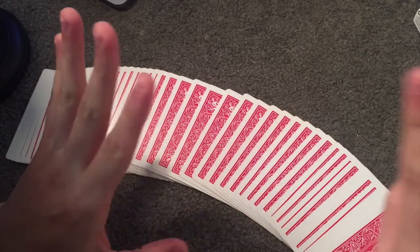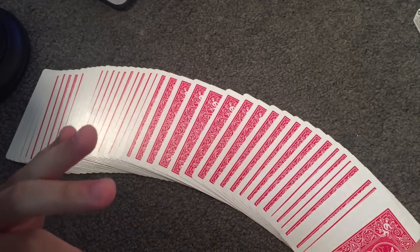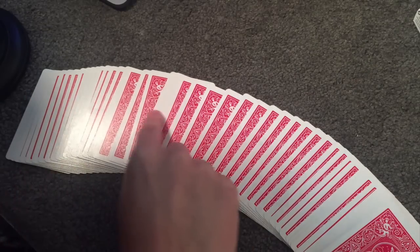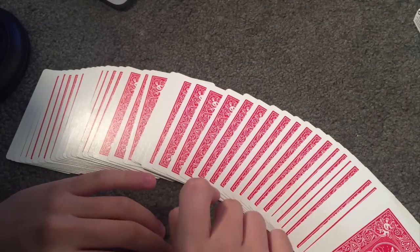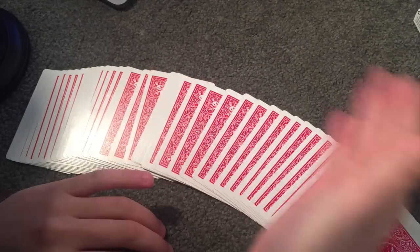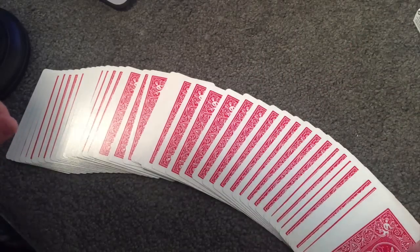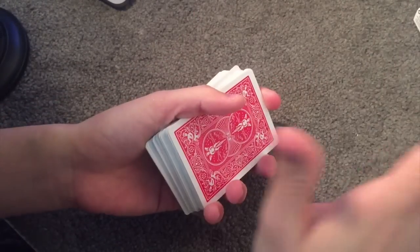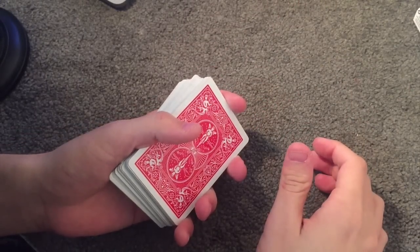So you wanted to learn some card tricks — well you are in luck! Tonight I'm going to be teaching you some basic, easy card tricks. And if you don't have a deck, well you might win one. Let's get started — first I will show you, and then I will tell you how it is done.